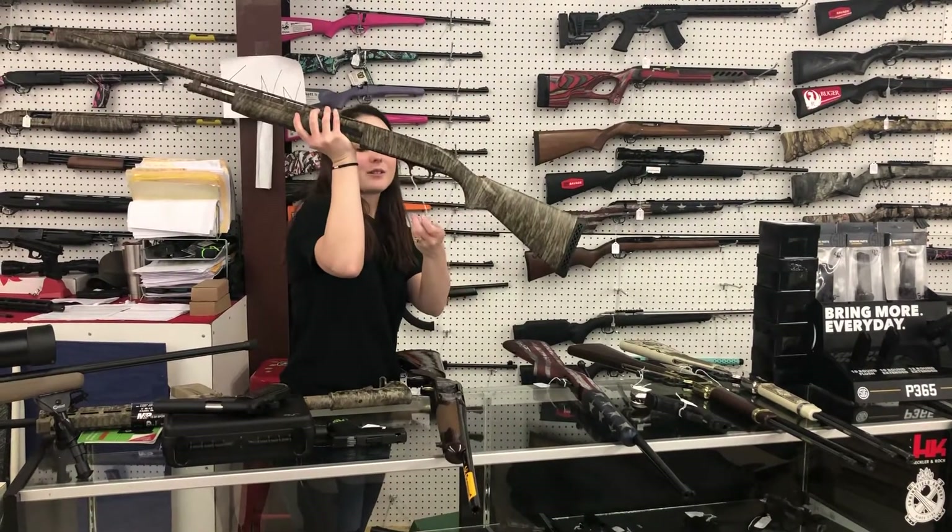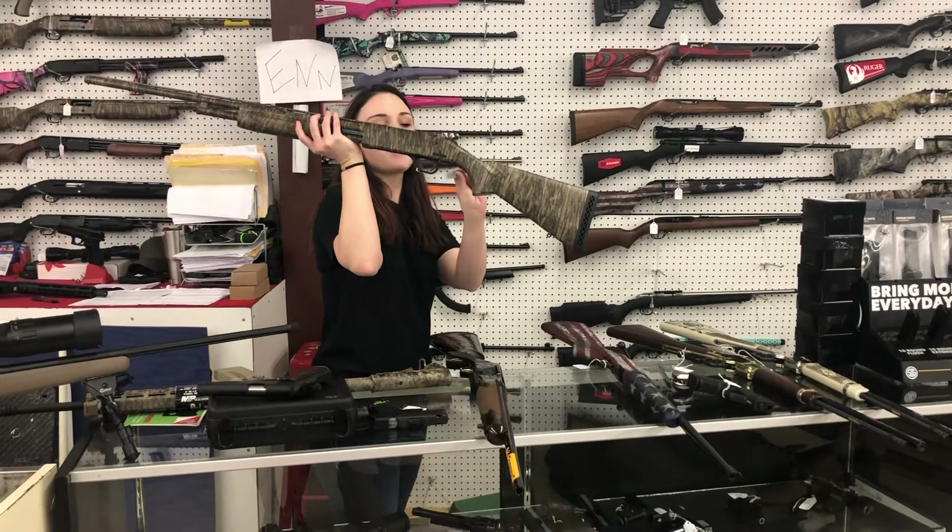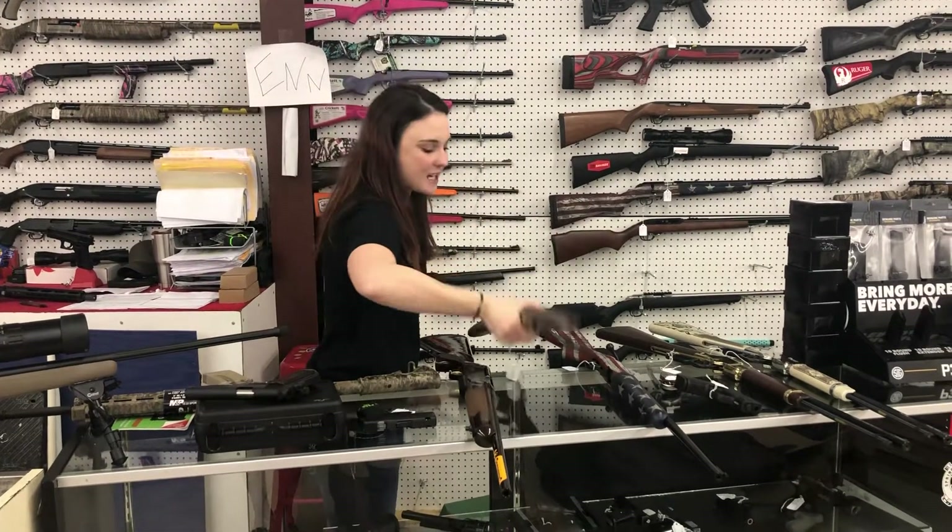Turkey season is right around the corner though. Mossberg 500 in the 410 in Bottomland — she's gonna be $385 plus tax.